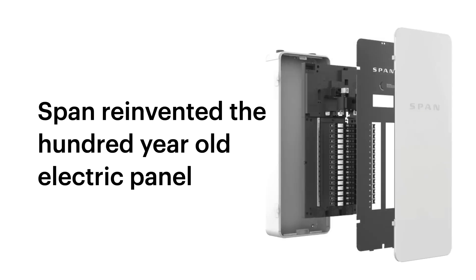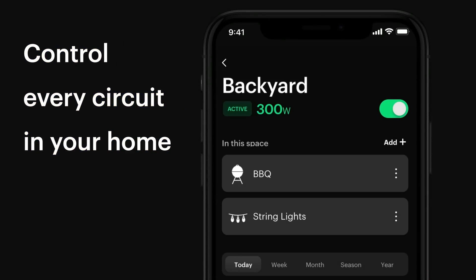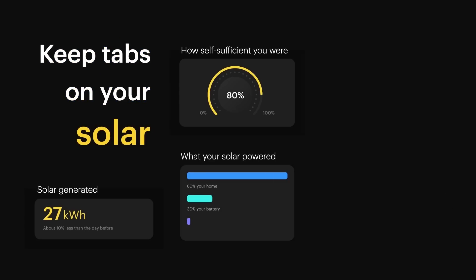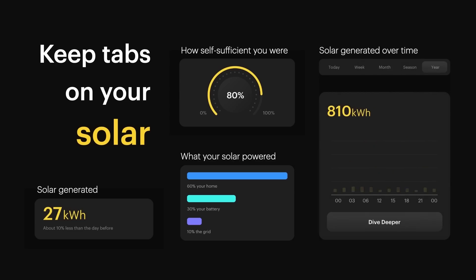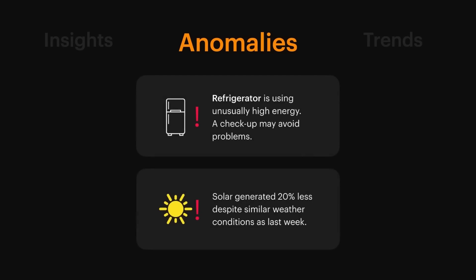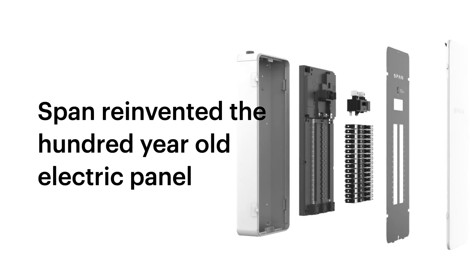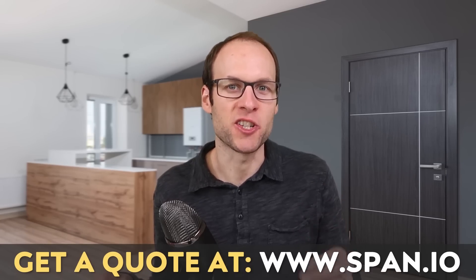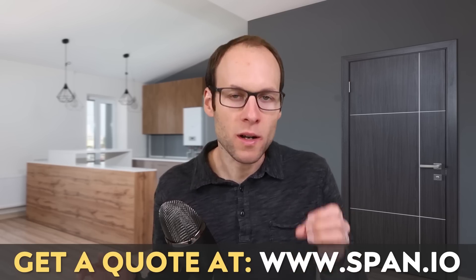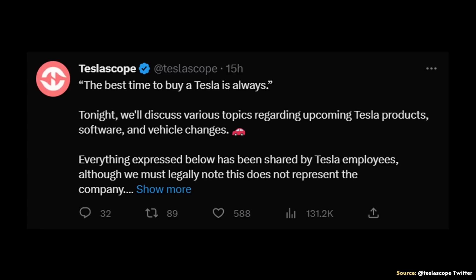Thanks to SPAN for sponsoring this video. In addition to enabling remote monitoring and circuit-level control, the SPAN Smart Electrical Panel can alert you to energy use and generation anomalies and help you detect potential problems. For example, if your solar generation is lower than expected compared to past data, SPAN will alert you so you can check on your system. Get more out of your home solar and home battery backup systems with a SPAN Smart Panel. Find out more and get a quote at span.io or click the link in the video description, and make sure you let SPAN know that John from CleanerWatt sent you.